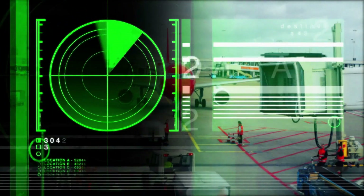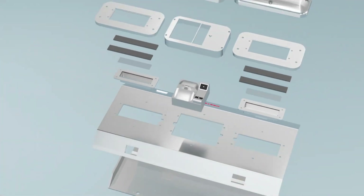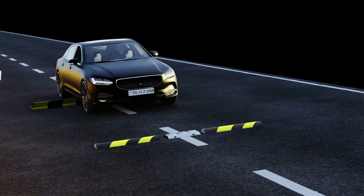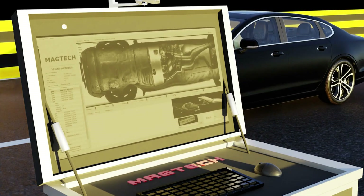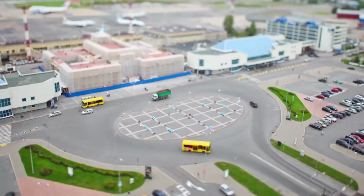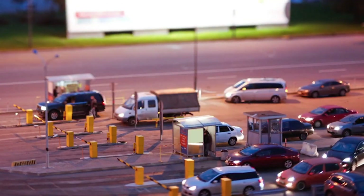Originally designed for bomb detection, modern Under Vehicle Surveillance Systems have significantly evolved. Now equipped with high-speed image capture capabilities, these systems facilitate real-time monitoring of fleeing vehicles. By instantly capturing detailed images of vehicle undercarriages, they help law enforcement identify vehicle types and occupants more effectively. This enhancement greatly improves situational awareness during high-stakes operations, enabling police to respond strategically to potential threats.